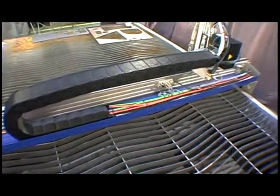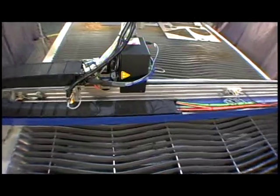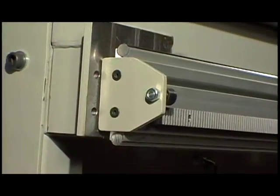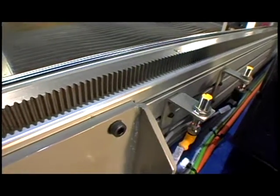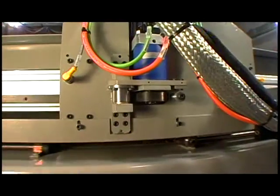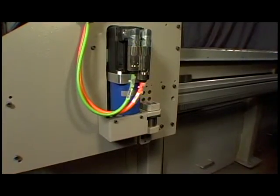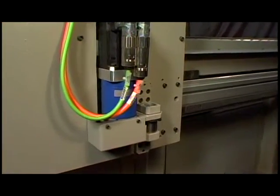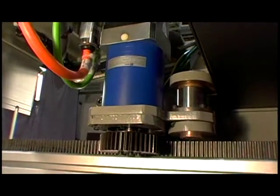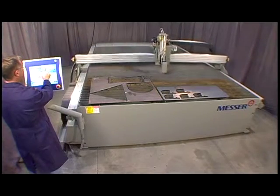The EdgeMax uses a rack and pinion drive system with planetary gearboxes to give you both reliability and high performance. These alpha planetary gearboxes have low backlash in both X and Y-axis for sharp corners and round holes. Large 2.5-inch diameter hardened pinions are used in X and Y-axis to effectively transmit torque to the 1-inch wide gear rack. The EdgeMax uses three brushless 600-watt drives capable of creating high acceleration to get from part to part, maximizing your cutting time and improving cut quality. Its top positioning speed of 1,200 inches per minute facilitates productivity.